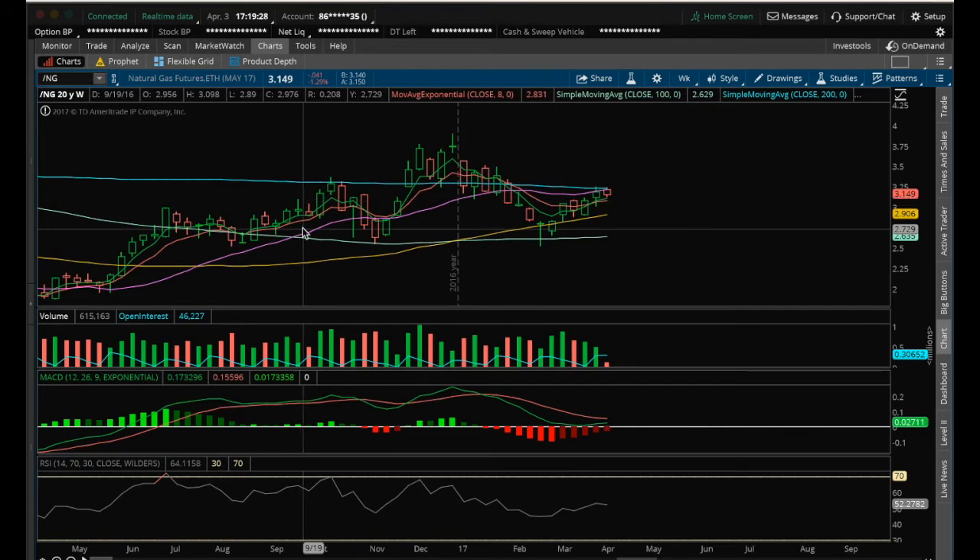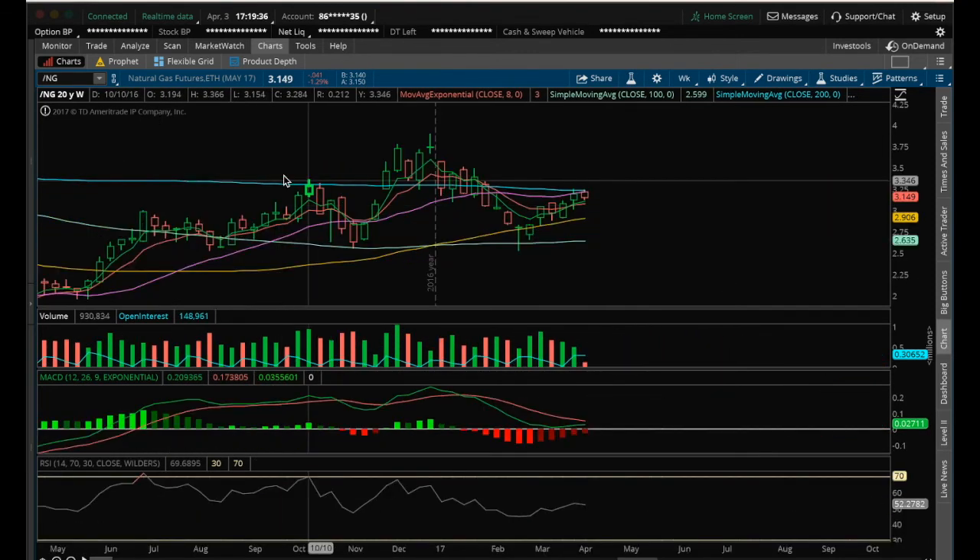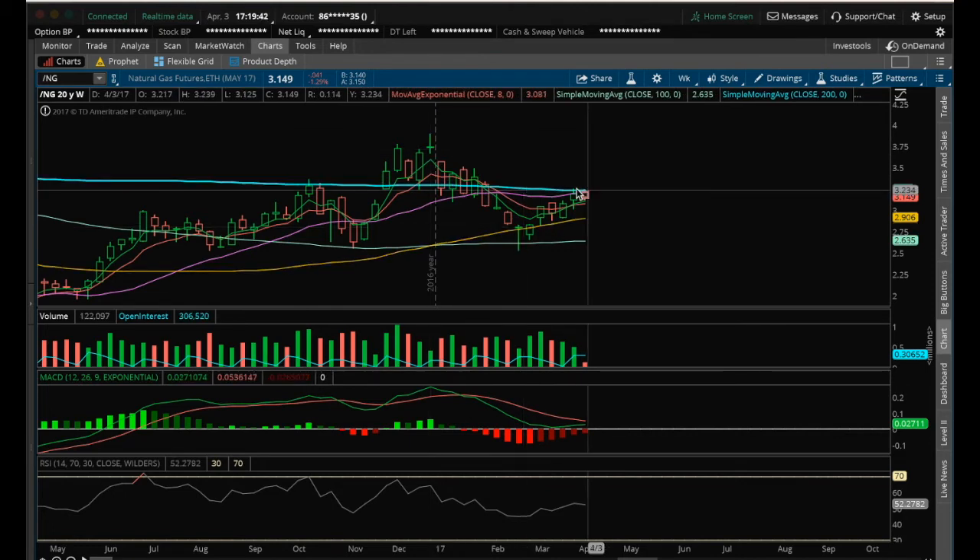If we pull back here, what we need to be aware of longer term is a potential head and shoulders at the top of an uptrend. We've been in this uptrend in natural gas on the weekly. We have this left shoulder rejecting at the 200 MA, got above it, fell right back through it. On this bounce play, we're rejecting at that 200 MA again, so that'd be a red flag if we were to continue lower.